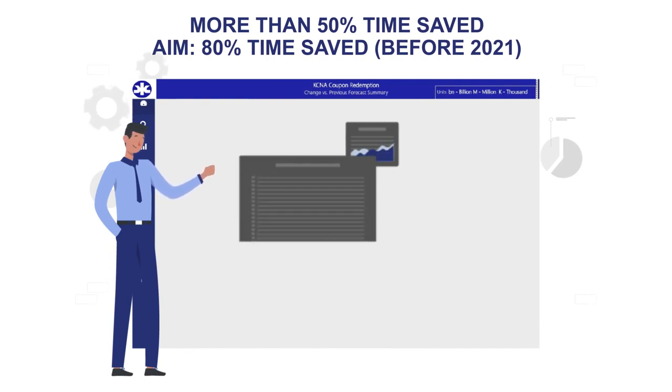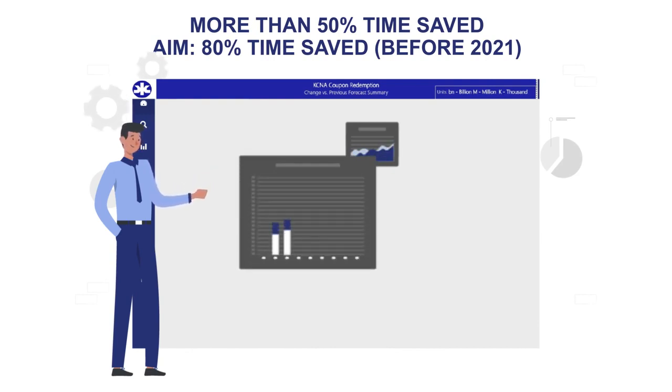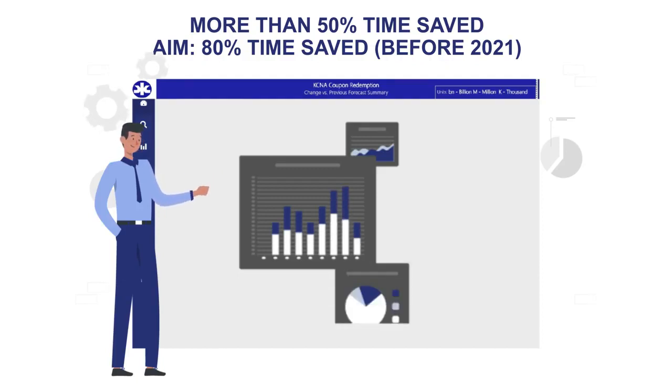So far, the solution has been used to predict expenditures of over 20,000 coupons and cut the time taken for data extraction and the forecasting process by more than half, with an aim to reach 80% time savings by the end of 2020.